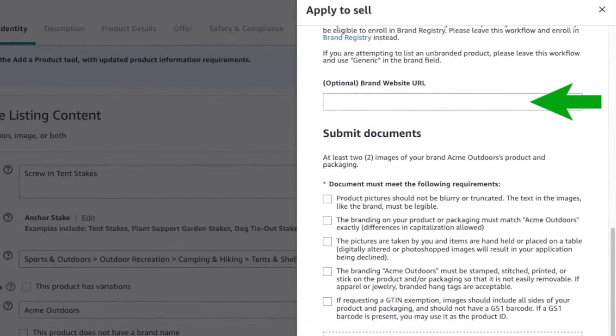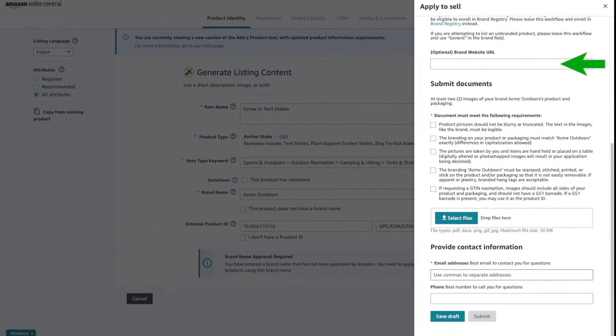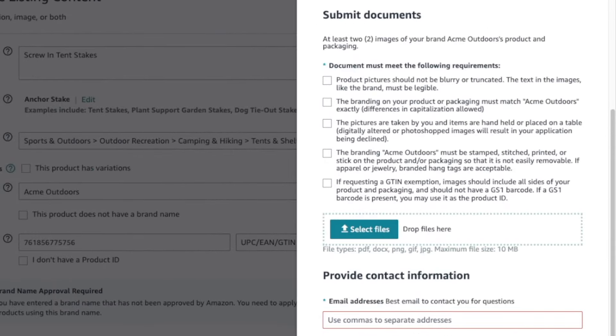In the first field, if you have a website for your brand, enter the URL — it makes the approval process easier and faster, but it's optional. In the Submit Documents section, you need to provide photos of your product with your branding on it to prove you are the brand owner. You must follow four guidelines exactly or you will be denied. Provide at least two images of your brand's product and packaging. Photos must not be blurry or truncated, and text and branding must be legible.